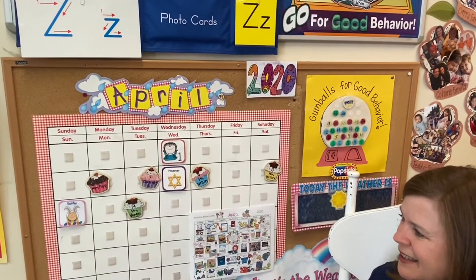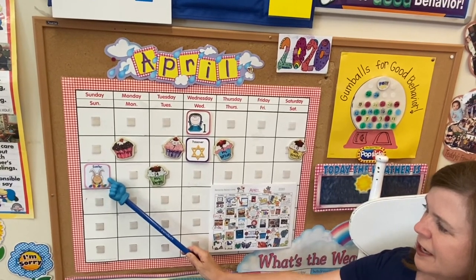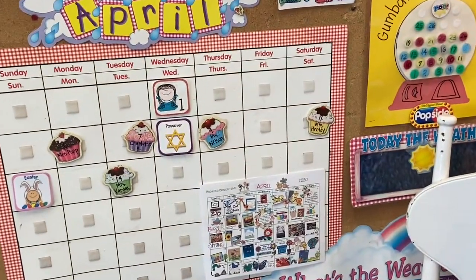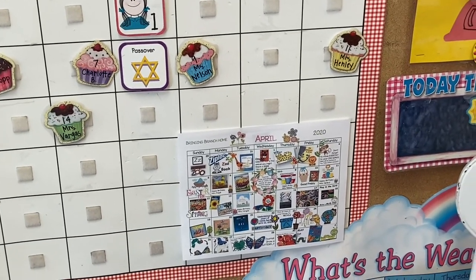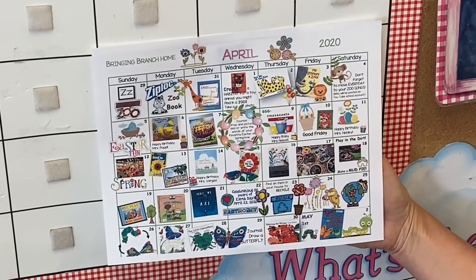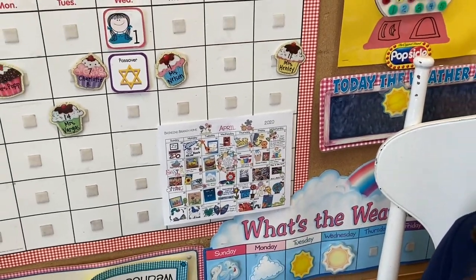Birthday buddies! Also in April, we look to the holidays of Passover on the 8th and Easter on the 12th. We have included a Bring in Branch Home calendar in your envelopes that were prepared and most of them picked up. We are happy to email this calendar to you as well, so you can follow along and anticipate all the fun things that we are springing forward into April — with videos, song, and activity!